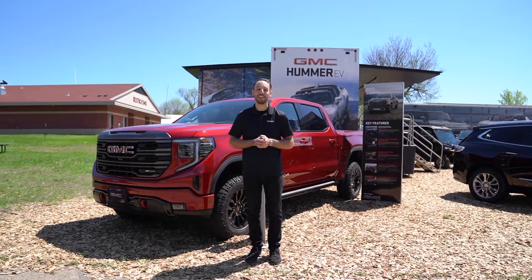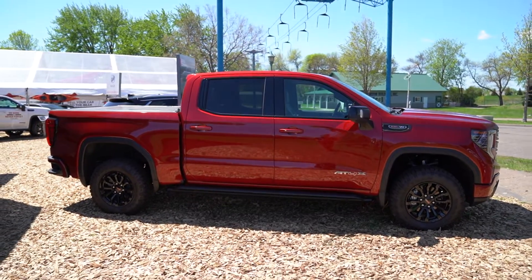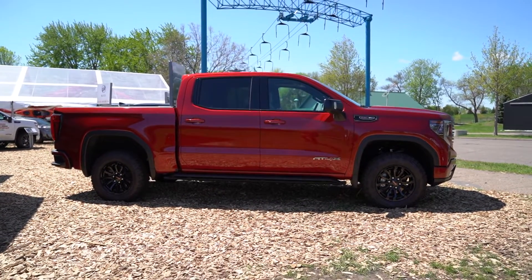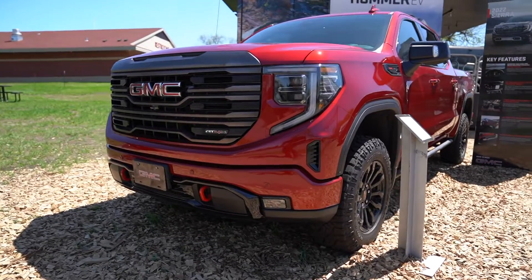Adam here with the Walzer Automotive Group, and today we're at the Twin Cities Auto Show checking out the all-new GMC Sierra. This is the AT4X 1500, and it looks so cool in this red color. I love that dark chrome kind of trim on the front.